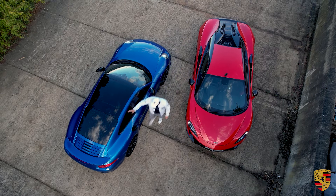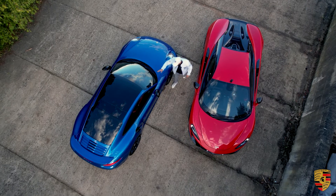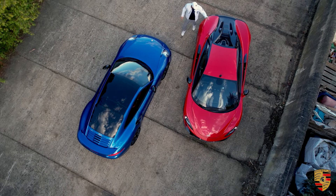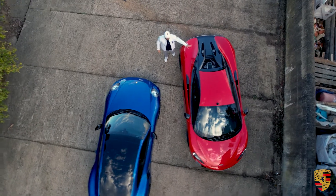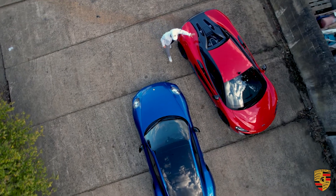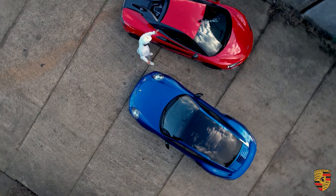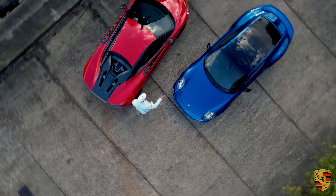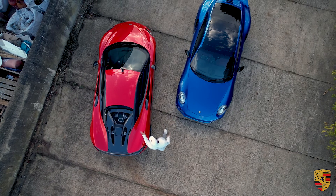On the 911, the engine is right behind the rear axle — all the way to the back. You've got a 3.8-litre Boxer 6, six-cylinder engine. In the McLaren, you've got a V8 3.8-litre turbocharged engine that produces 562 BHP and just over 600 Nm of torque. The Porsche, from a BHP point of view, is not far off — around 550 to 560 — but the torque the Porsche offers is a lot more than the McLaren.